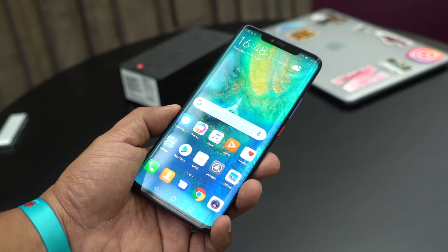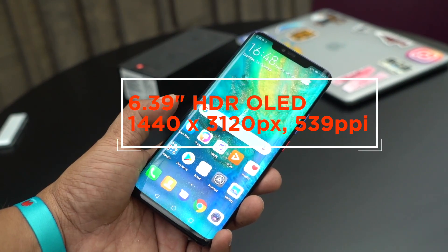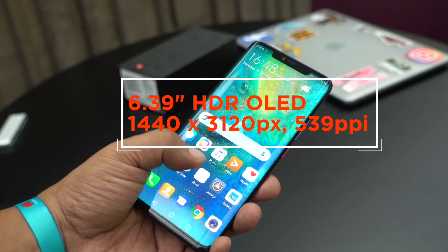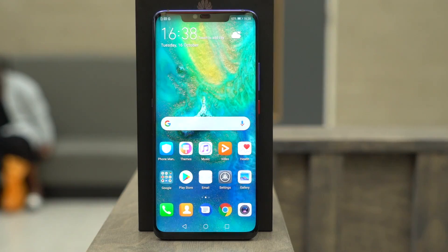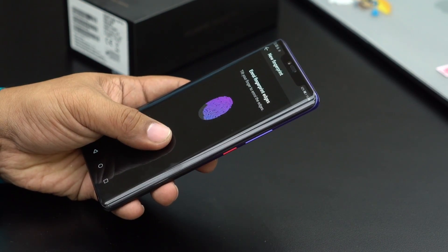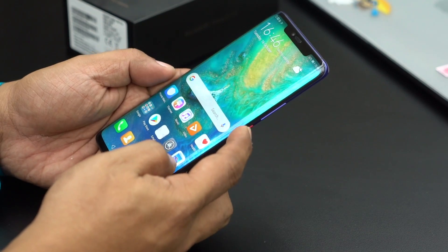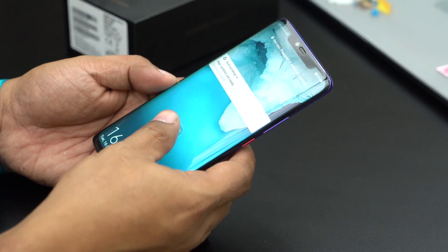We can't forget about the display. We have a 6.39-inch HDR OLED screen with a resolution of 1440 by 3120. That size with that resolution — it's actually crazy sharp. And under that display, we actually have a fingerprint scanner like Vivo has with their phones. Based on what we've seen so far, it seems to be also made by Synaptics, since it works very similarly to Vivo's phones.